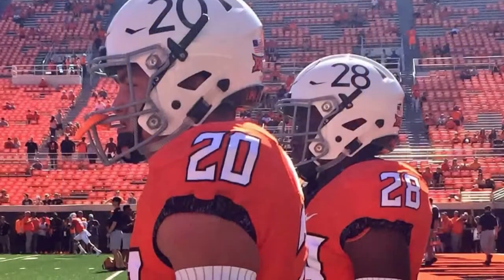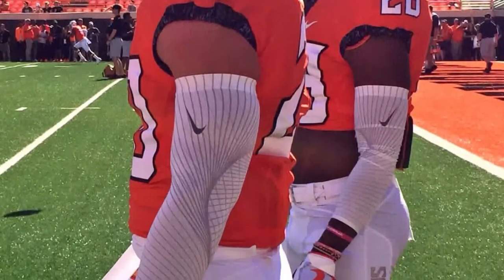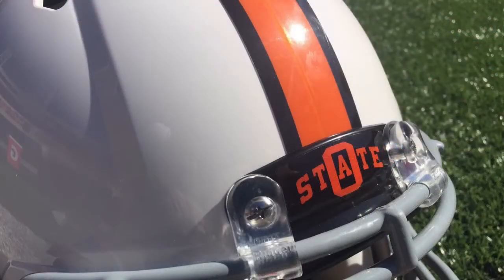Next up we have Oklahoma State showing off some throwback helmets. The jerseys are normal orange and white, but the helmets have old font numbers on the side, a gray face mask, and the front bumper has a different logo than normal.